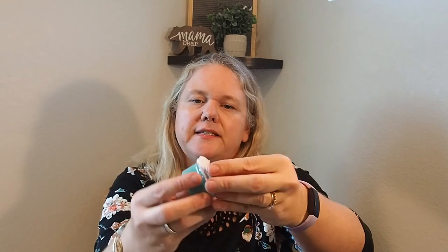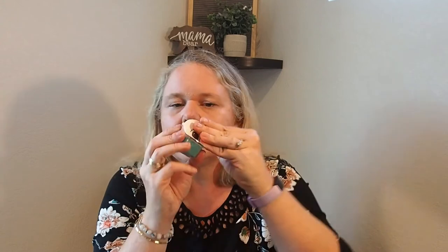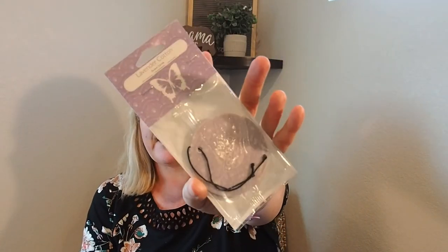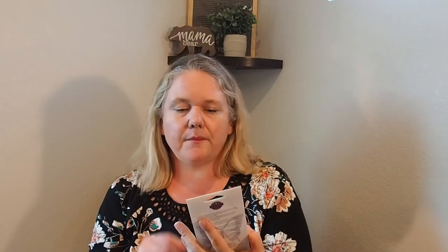Up next we have a little sample. This is Palm Trees and Ocean Breeze. I love the color and the scent — it just smells really nice. I feel like this is going to be one of those lighter scents, which I appreciate. We also have a scent circle, which I believe is about a $3 value.